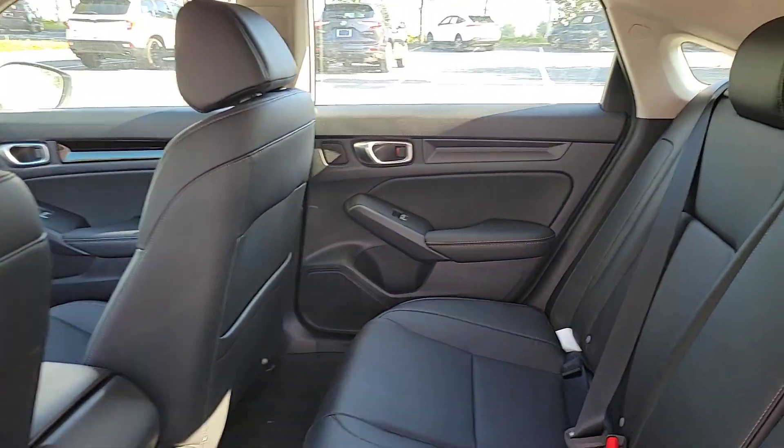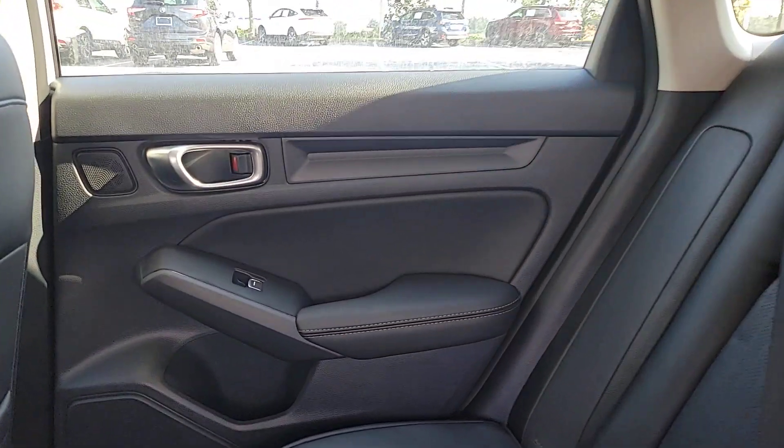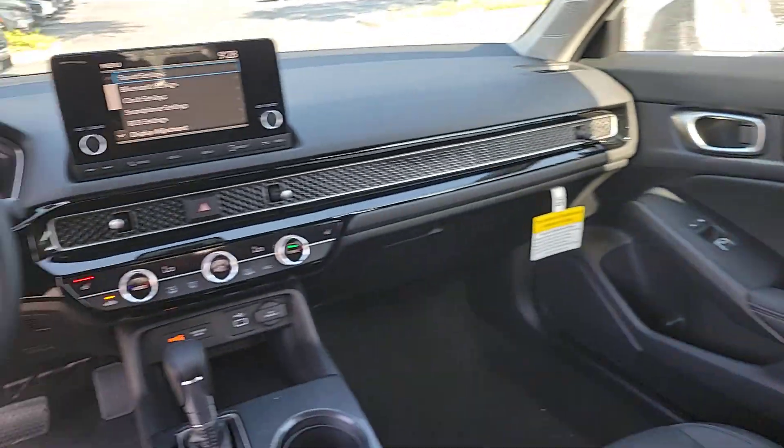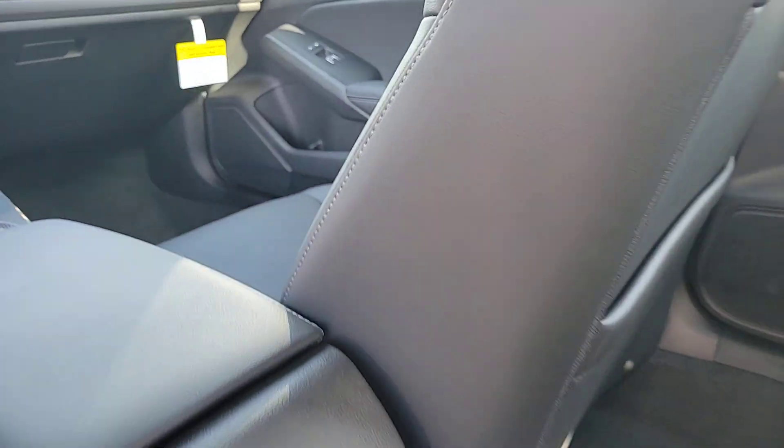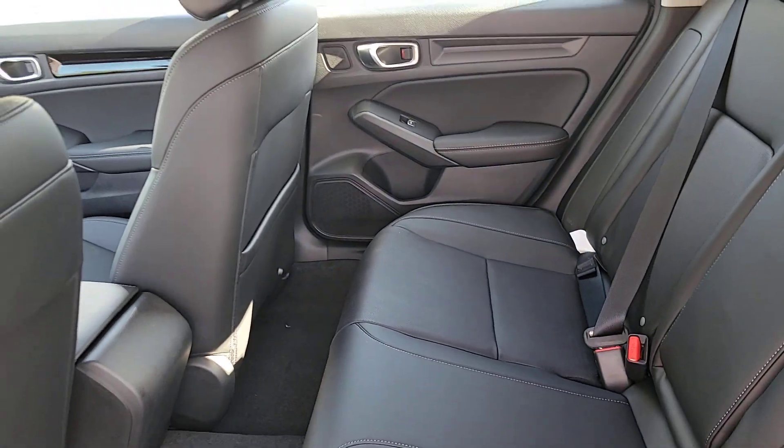Pre-collision system, lane departure warning, moonroof, keyless entry, remote engine start, lane keeping assist, adaptive cruise control, keyless start, heated mirrors, backup camera.